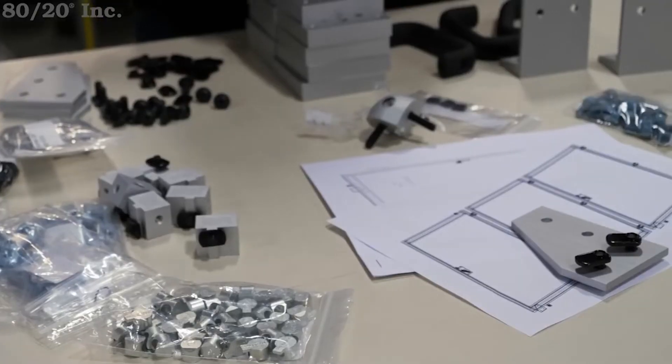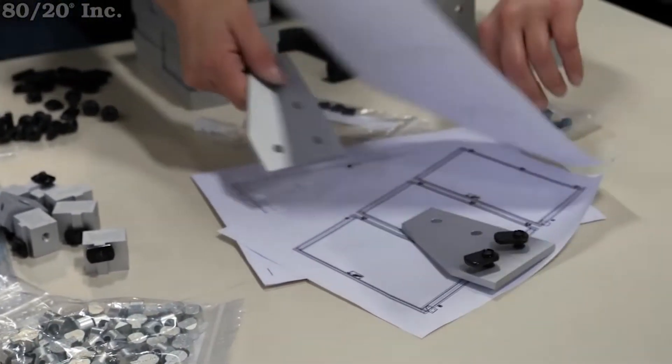Our team of dedicated structural product specialists, CAD designers, and value-add assembly technicians will work with you to design, build, and integrate your creation exactly to your specifications.